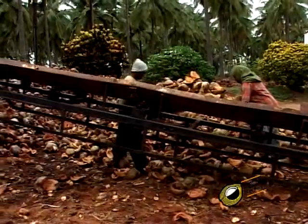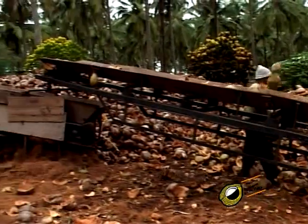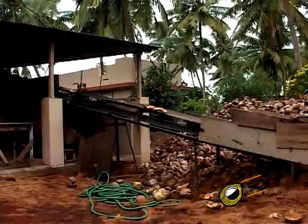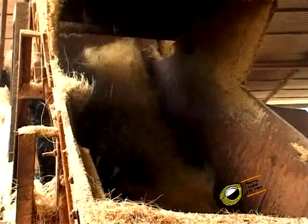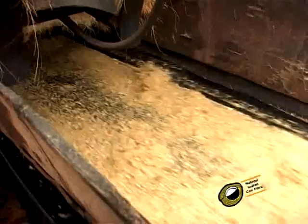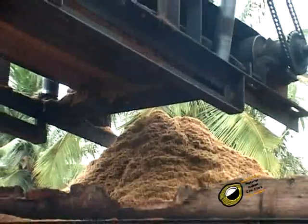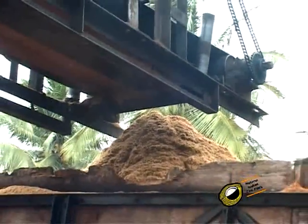Coir pith is a by-product produced during the extraction of coir fiber from coconut husks. It is lightweight, elastic, and granular material having uniformly cylindrically opened cells with a foam-like structure. It is lignocellulosic in nature, brown colored, corky dust, with particle sizes varying from 100 to 300 microns.